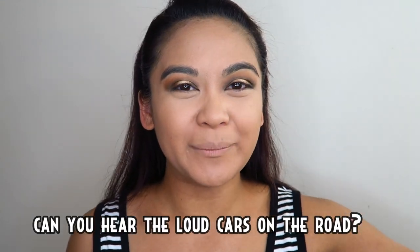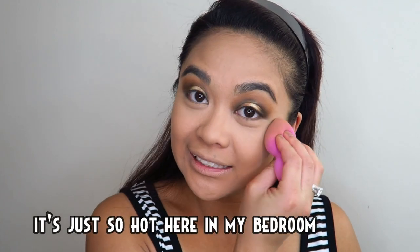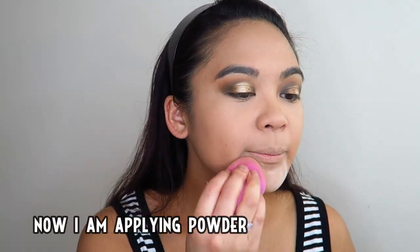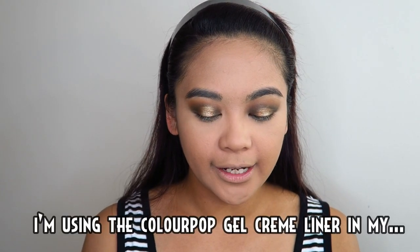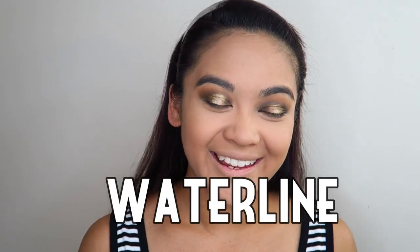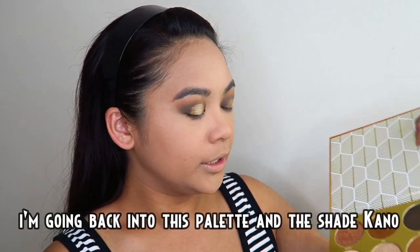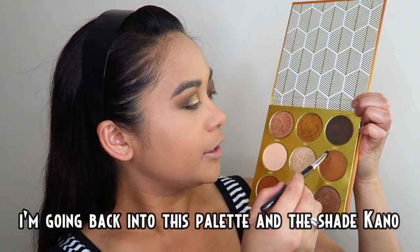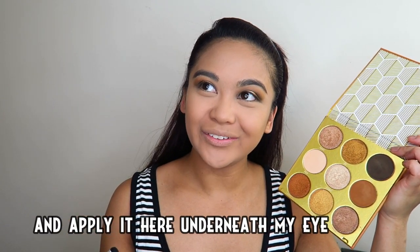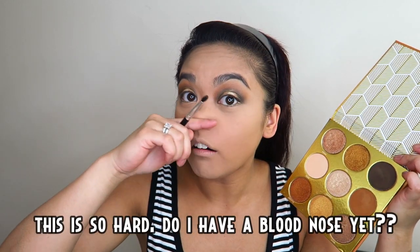Naririnig niyo ba yung mga maingay na kotse sa kalsada? Pasensya na — ang init-init kasi dito sa kwarto ko. Okay, mag-apply ako ng pulbo. Tapusin na natin ang aking mata — gagamitin ko ngayon ang Colourpop gel cream liner sa aking waterline, ang ganda-ganda din ito, parang ginto ang kulay. Okay, kupunin ko ulit tong palette nito at gagamitin ko ang shade Cano at i-a-aplikado ko dito sa ilalim ng aking mata.